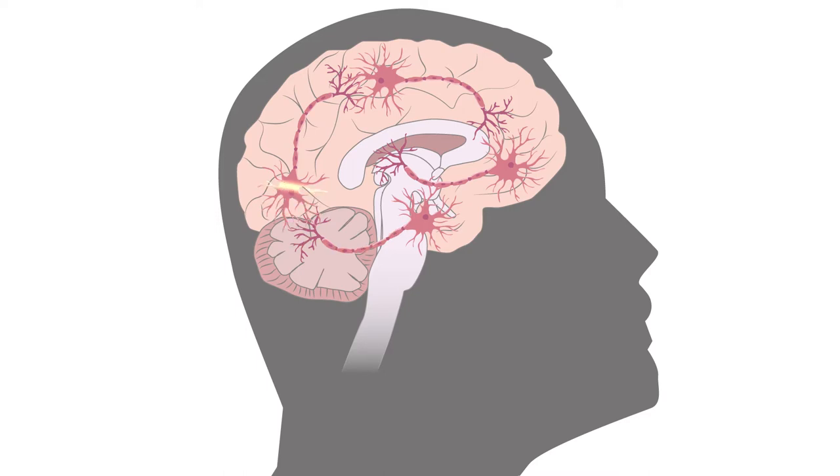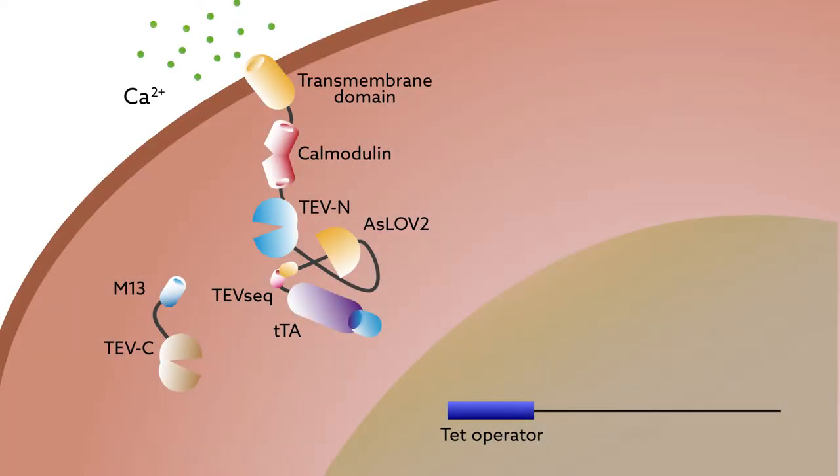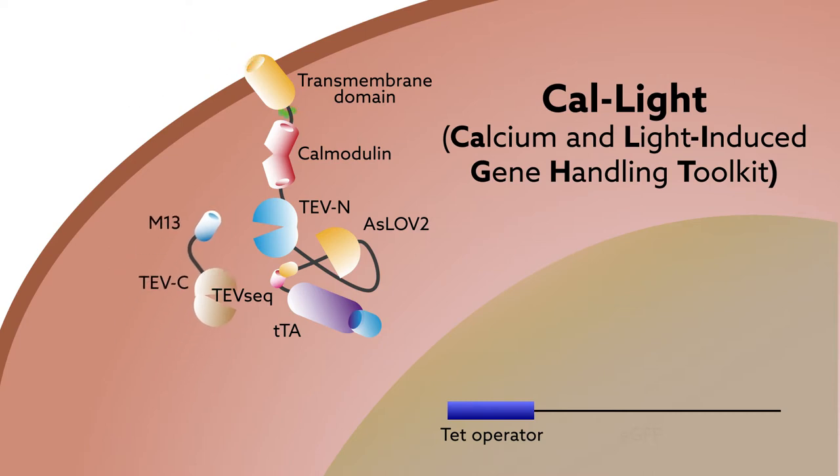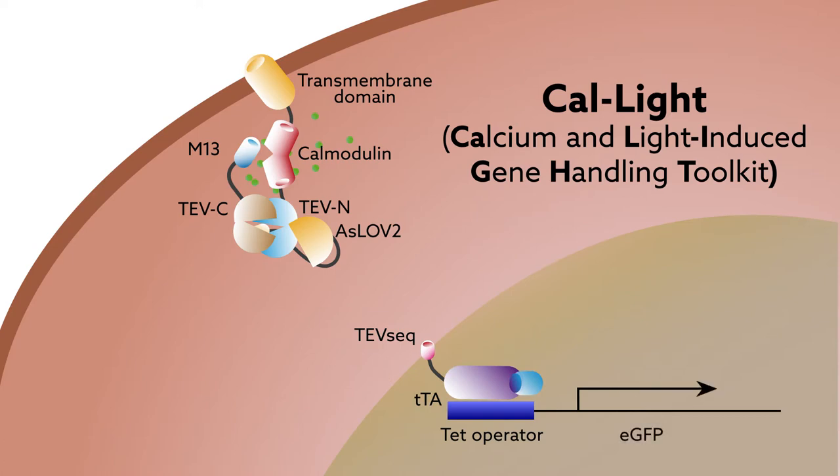Until now. Scientists at the Max Planck Florida Institute for Neuroscience recently built a new tool that does both. The system, called CalLite, works by using flashes of blue light coupled with calcium influx to trigger the production of proteins inside active neurons.